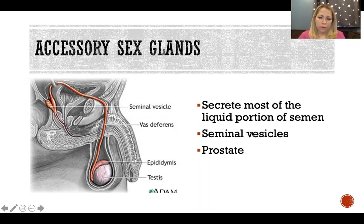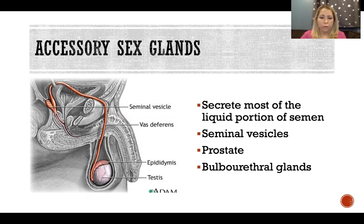The accessory sex glands include the seminal vesicles, prostate, and bulbourethral glands, which we're going to talk about now.